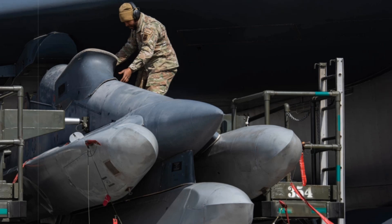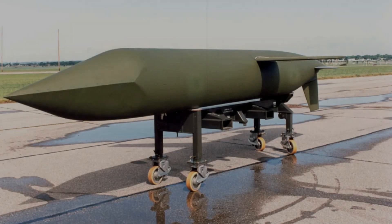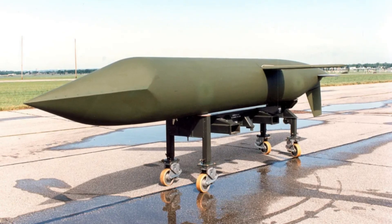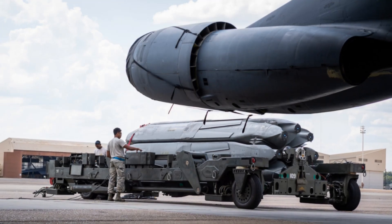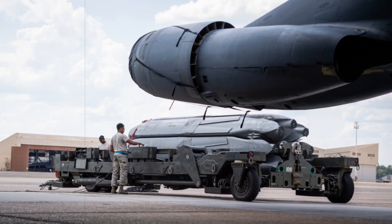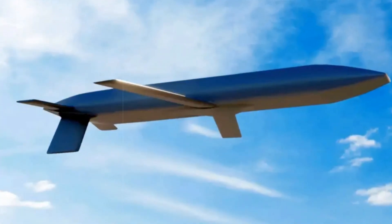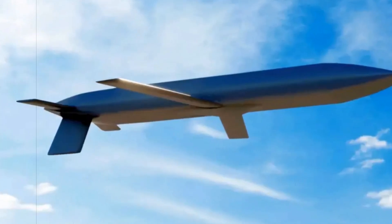Financially, the program remains on track. As of late 2022, the estimated acquisition cost for 1,020 operational units stands at $16 billion, with lifecycle sustainment adding another $7 billion. Individual missile costs have risen slightly, now projected at $13 to $14 million each. Procurement funding is set to increase sharply in coming years, from $67 million in FY2024 to over $1 billion in FY2027, peaking at $1.7 billion in FY2028.